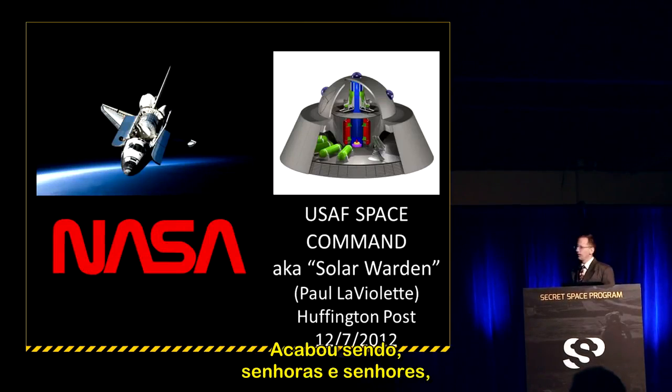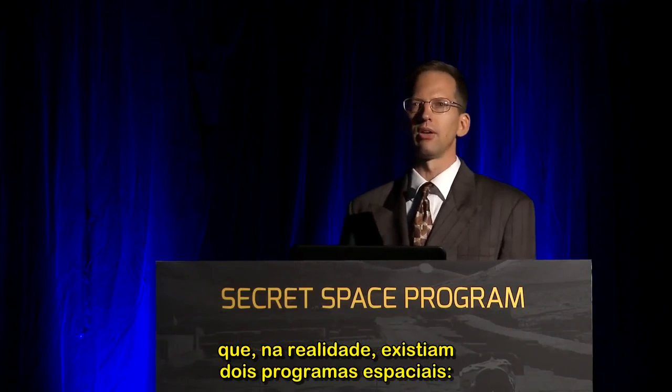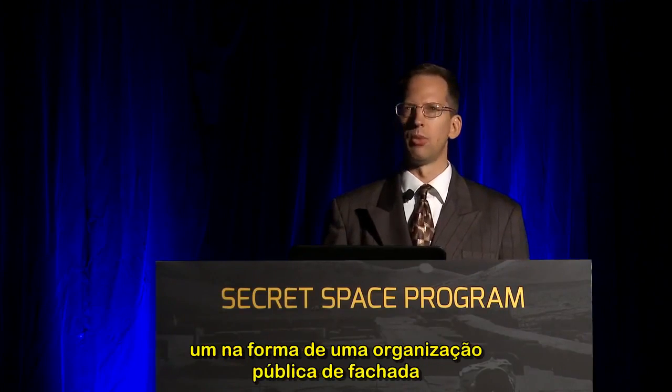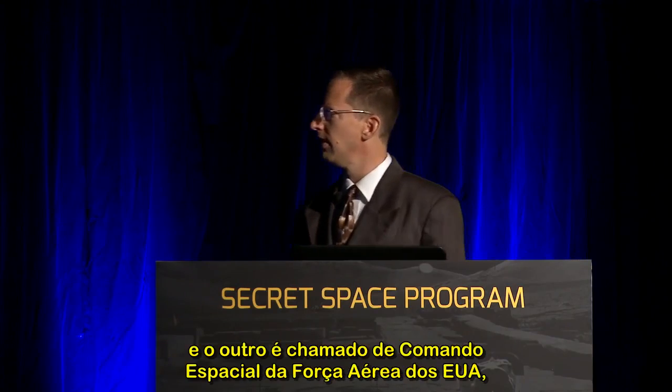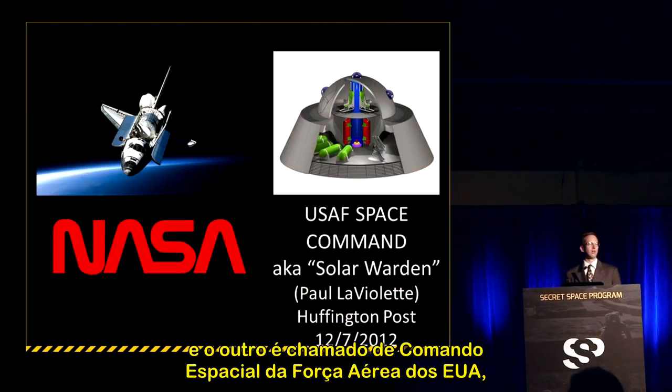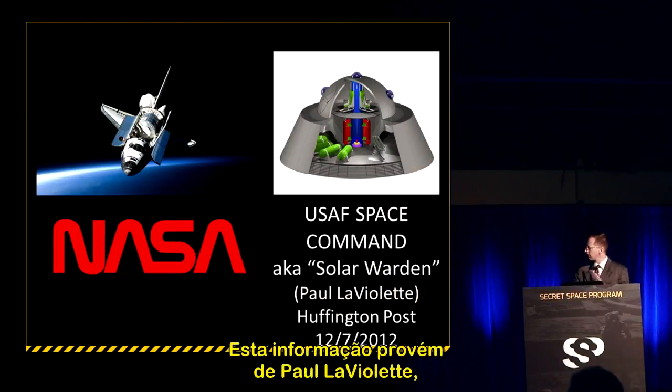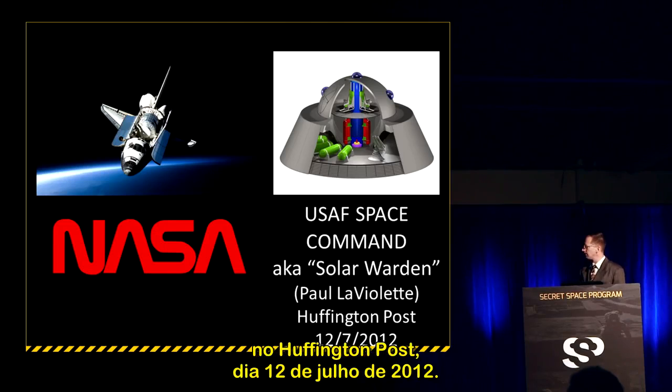It turns out there are, in point of fact, two space programs: one in the form of a public relations smokescreen organization known as NASA, and the other called U.S. Air Force Space Command, also known as Solar Warden. That comes from Paul LaViolette and the Huffington Post, December 7, 2012.